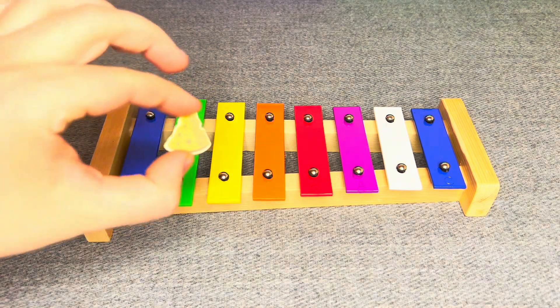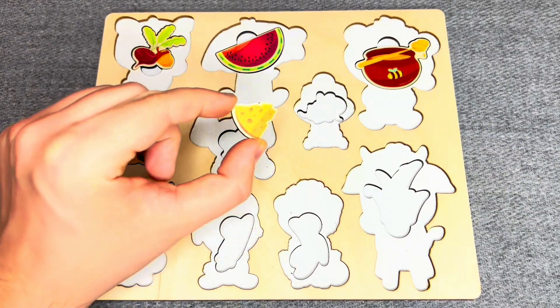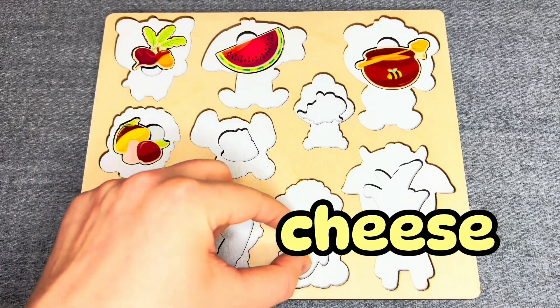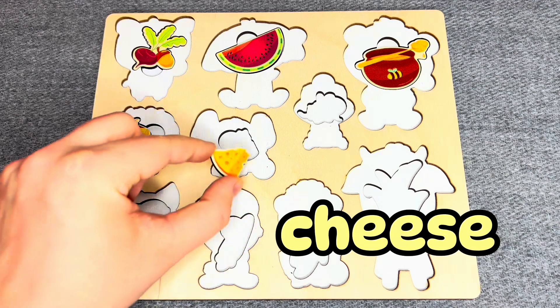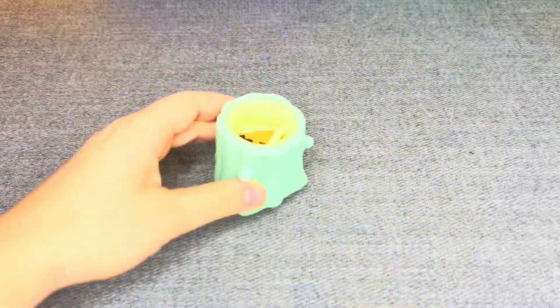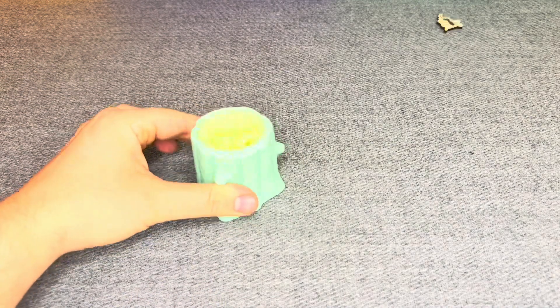This is cheese! Cheese! Where should I put it? No! No! Oh! Right! Oh! What is it? Oh! I see something!